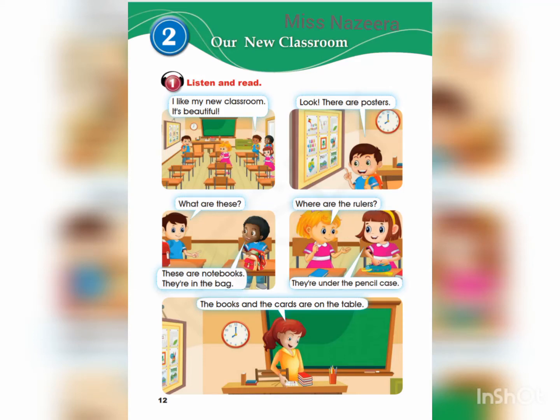Unit 2: Our new classroom. Exercise 1. Listen and read.